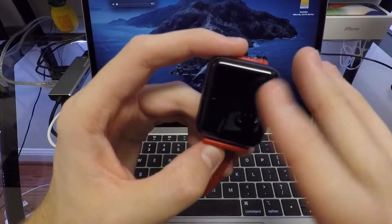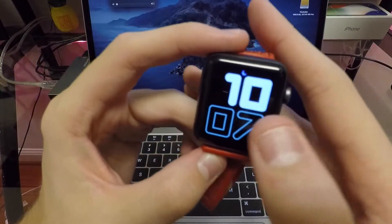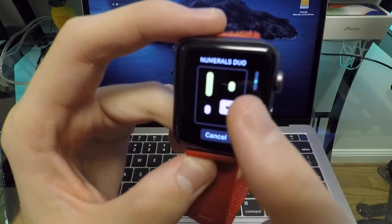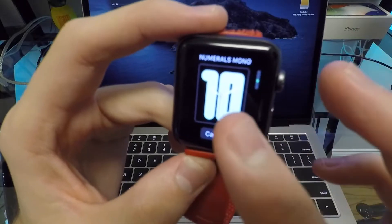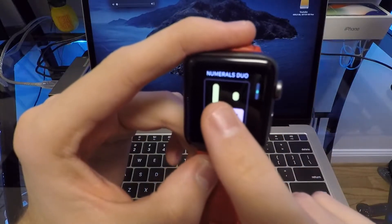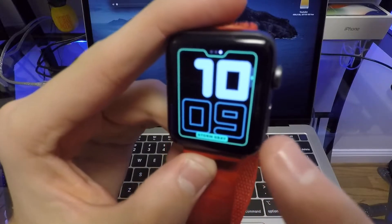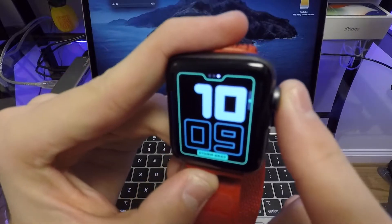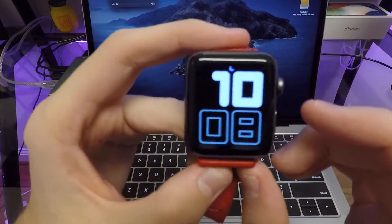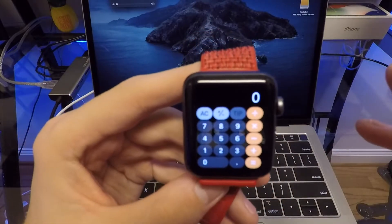For watch faces, there are a ton of new ones, but unfortunately the Series 1 and Series 2 only get a few. Specifically, you get the Numerals watch face — the Numerals Duo, which is what I'm rocking right now, and the Numerals Mono. Each one can be customized: you can change the colors, the background, and even the font style, some of which look quite interesting. But that is the only new watch face you'll get on a Series 1 or Series 2.